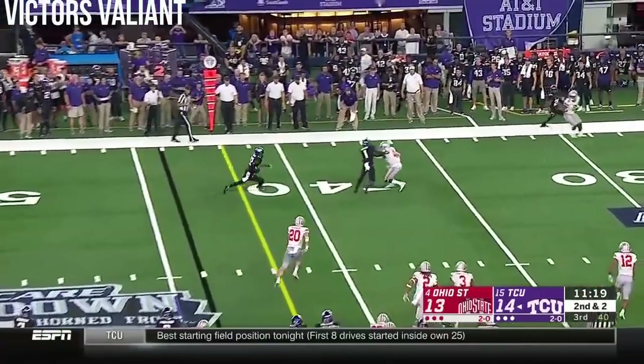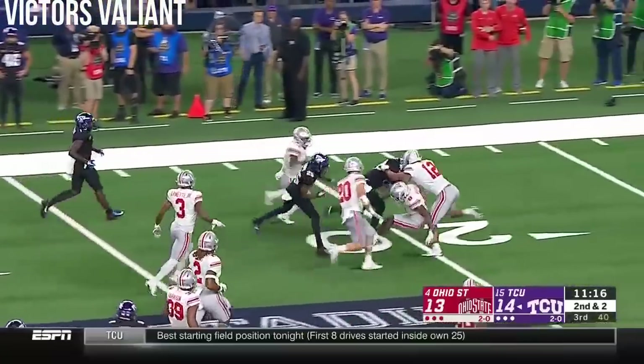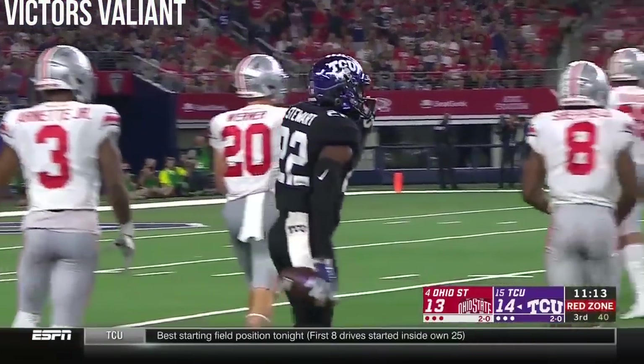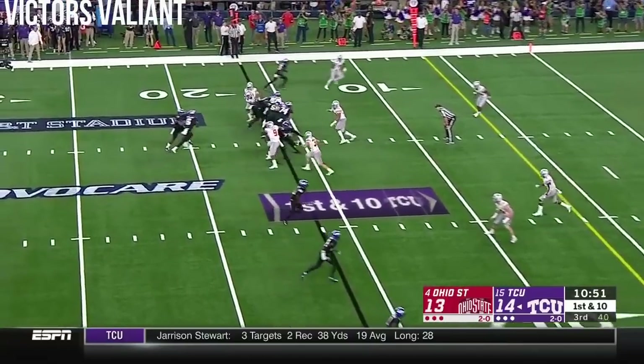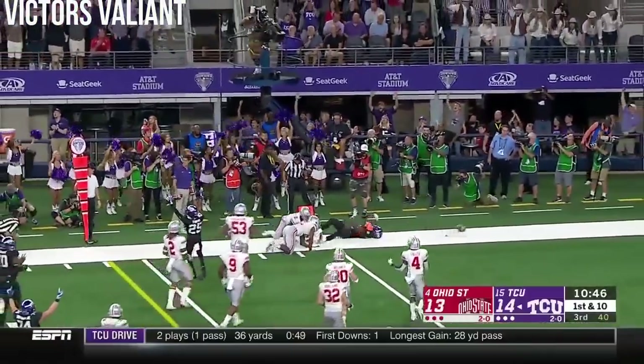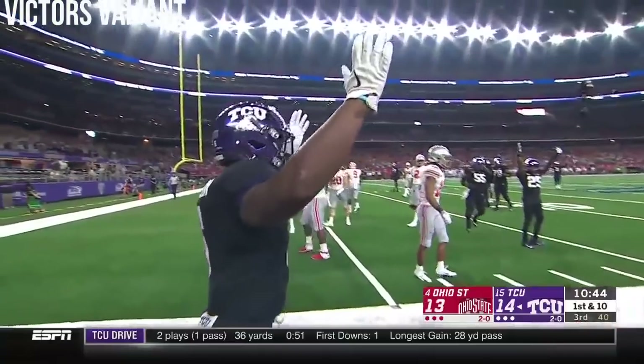There's a throw — but far side is Stewart, gets a block, into the secondary, barreling down in the red zone. Frogs off and flying again — they took it. Anderson breaks free, gets a block, turns the corner, dives the pylon.